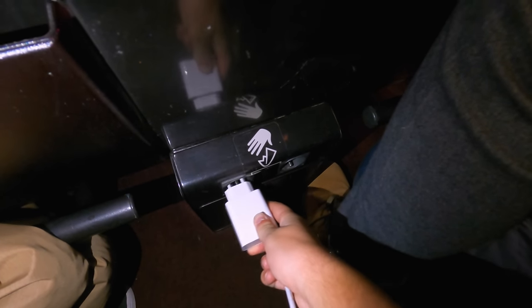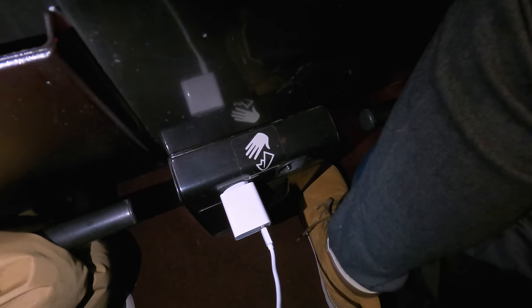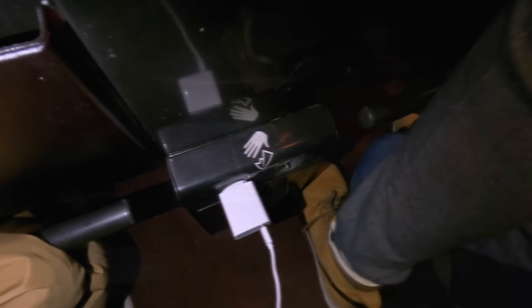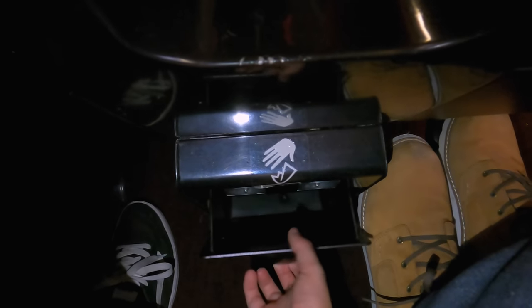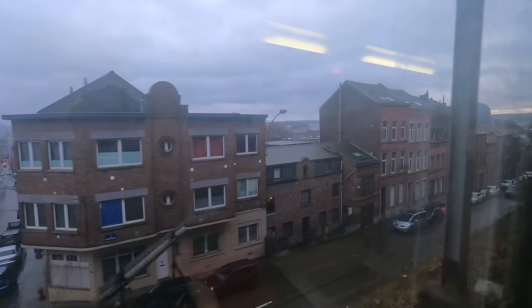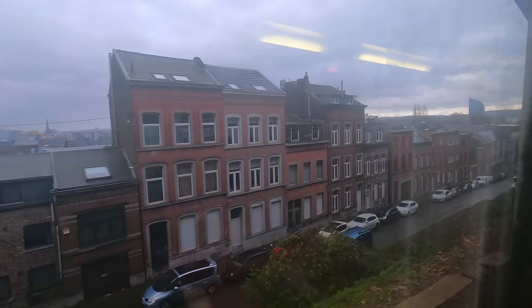On a more positive note, every seat gets a European-style power socket, even in standard class. There's also a little bin to help keep the train tidy. After 45 minutes, we're on the approach to Liège — Belgium's fifth-largest city, which serves as a key junction on the country's rail network.